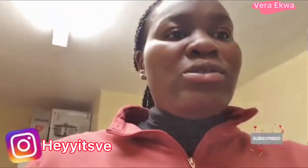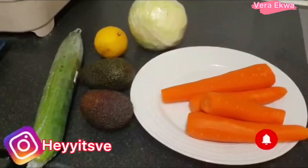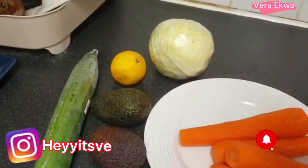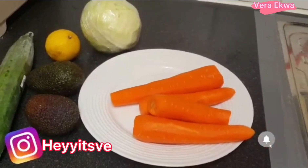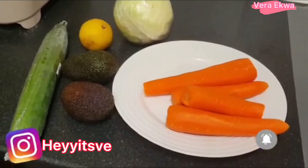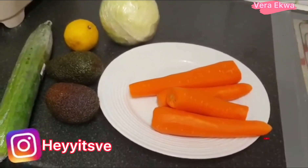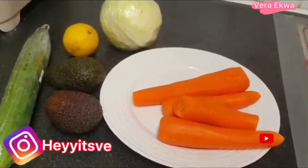This is what I'll be using for my salad. So far I've got carrots, avocado, cucumber, a lemon, and white cabbage. I didn't get purple cabbage or lettuce — I was in a hurry and forgot. I also didn't pick up tomatoes, but I have some big tomatoes I'll use today instead of the baby tomatoes I normally use.